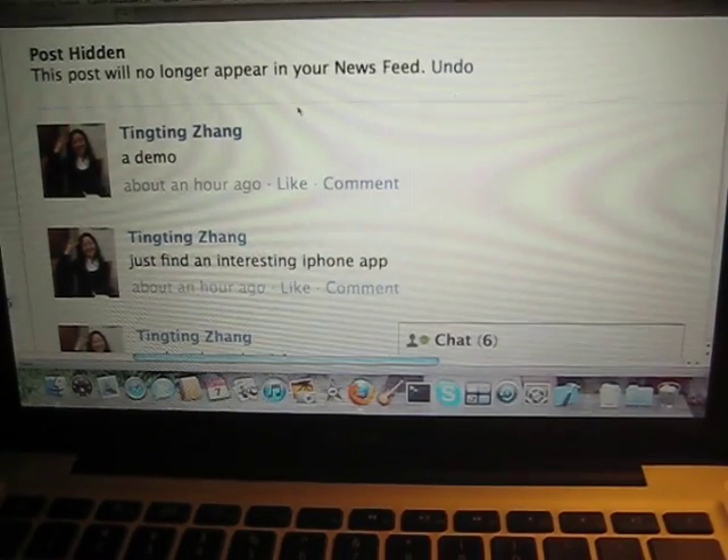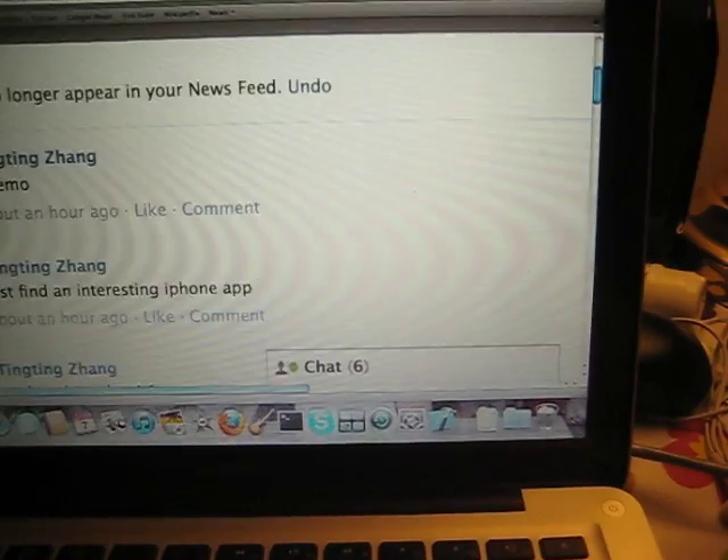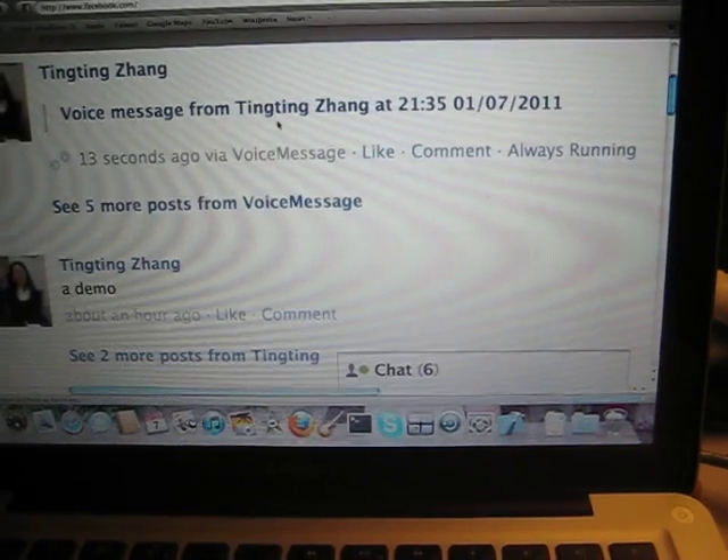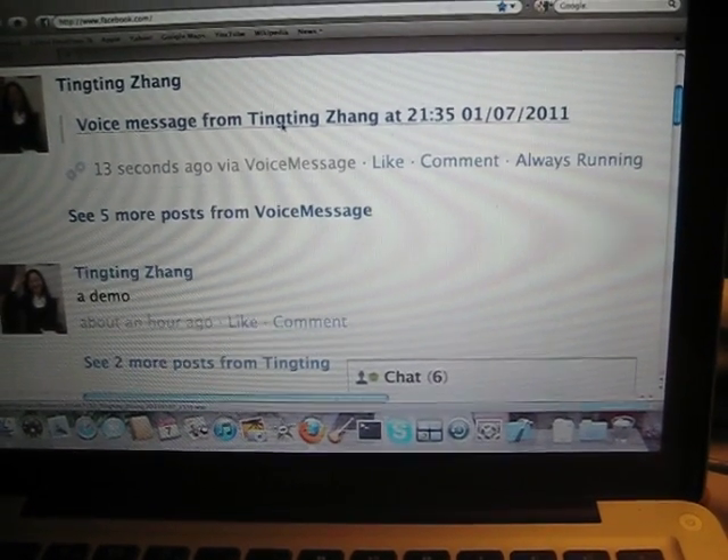Then let's see what's happening on Facebook. Okay, let me refresh. Aha, we got a new voice message.